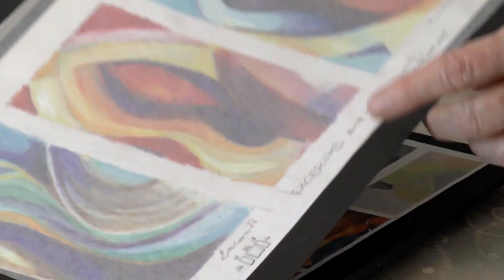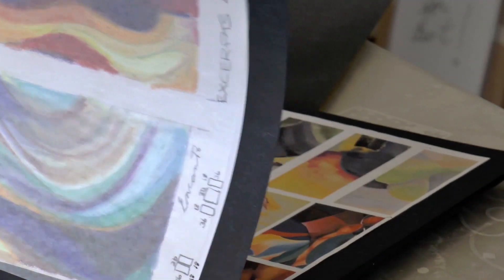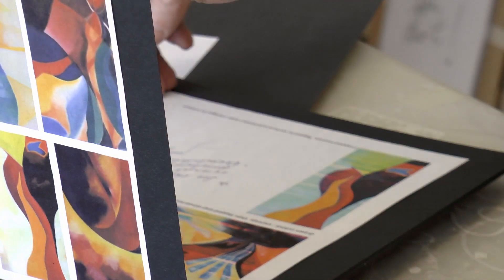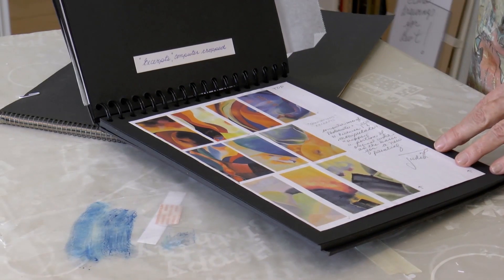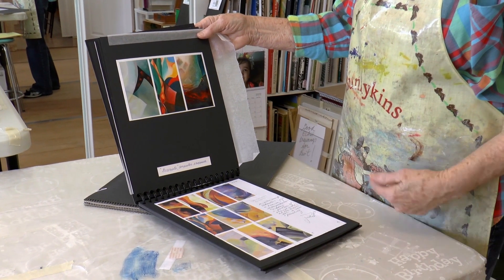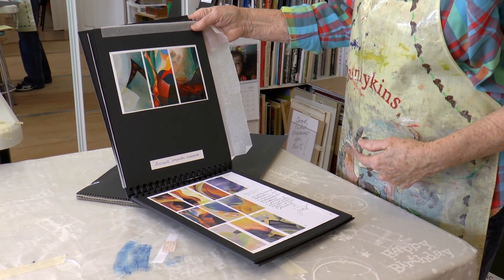I've been making work for a long time, so I have a backlog of tools, supplies, references, and styles to draw on. In the development of the work, I'll adapt those different styles, tools, and methods.